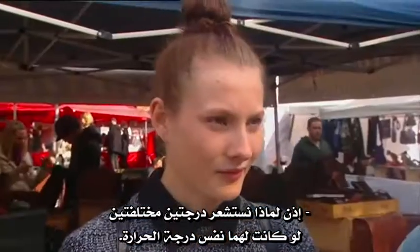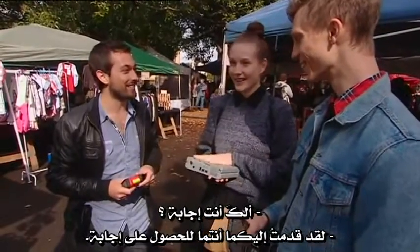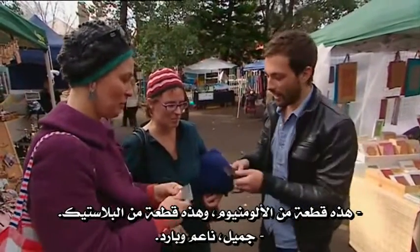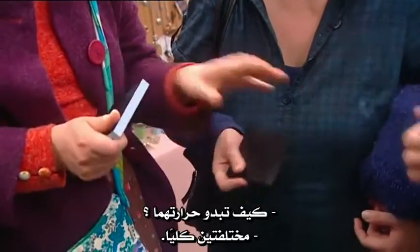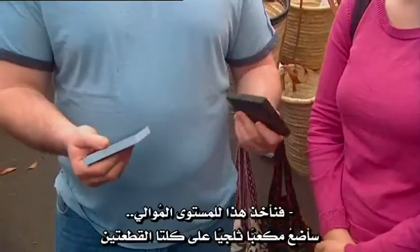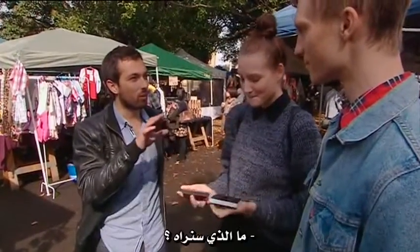So why does that feel colder if they're basically the same temperature? I'll try to answer that question with another little experiment. Here is an aluminium block and a plastic block. How do their temperatures compare? Completely different — much colder. This actually feels colder. Let's take this to the next level — I'm going to put an ice cube on both plates. What are we going to see?